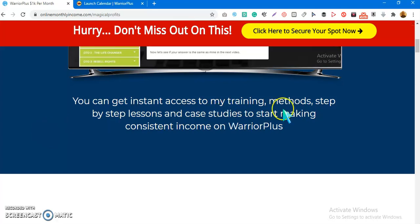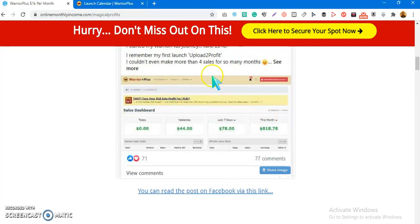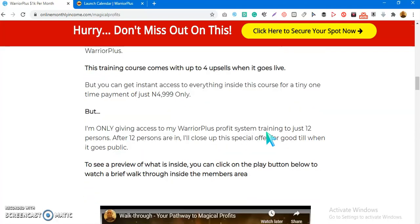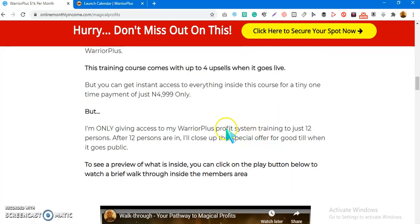You're also going to get step-by-step lessons and live case studies. I show about three live case studies of how I went from zero or five dollars to almost $1,000 and sometimes $5,000 using the methods I reveal inside this training. People have reached out to me on Facebook after I shared results of earning almost $1,000 in the month of June on Warrior Plus, and they showed interest in learning. I'm giving access to those spots now.